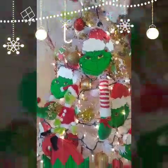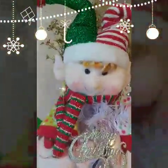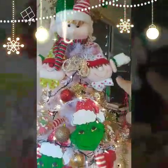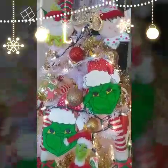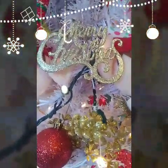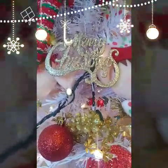I'm looking forward to making more Christmas videos for you guys. I really like this elf — you can see his head, his hands, and his feet sticking out of the tree. I really hope you enjoy it, and I hope you guys have a Merry Christmas filled with lots of blessings. Have a great time and a great New Year's — see you later!